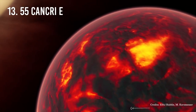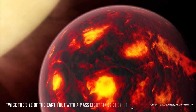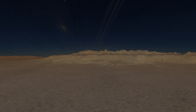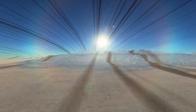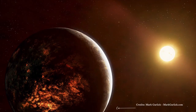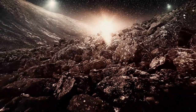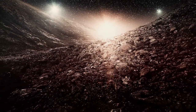Number 13: 55 Cancri e. We have known for years about this rocky planet — twice the size of Earth but with a mass 8 times greater — characteristics that make it one of the densest exoplanets ever studied. 55 Cancri e is the closest super-Earth to us, making it one of the best candidates for detailed observations of rocky exoplanet surfaces and atmospheres. This planet is so close to its host star that astronomers expect the atmosphere to be stripped away by intense stellar radiation. Nevertheless, it seems 55 Cancri e managed to keep most of its primordial atmosphere, though it is not yet clear how.